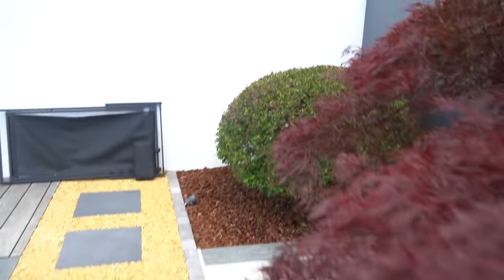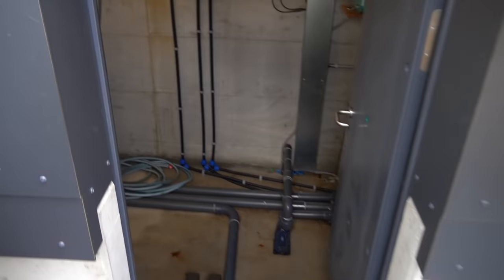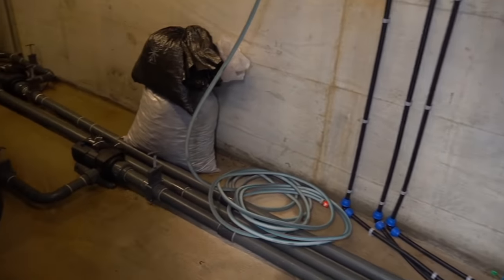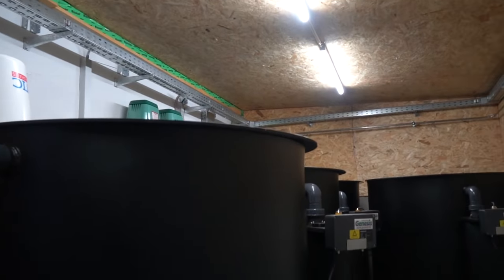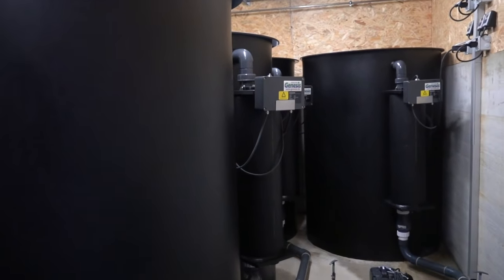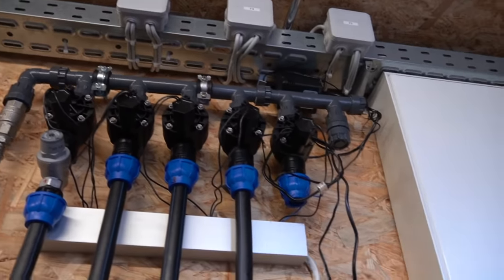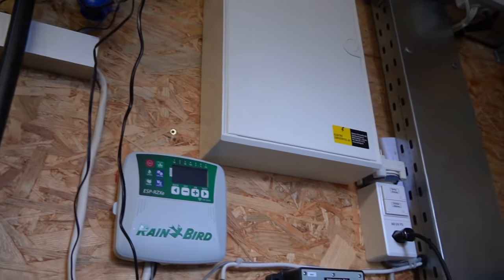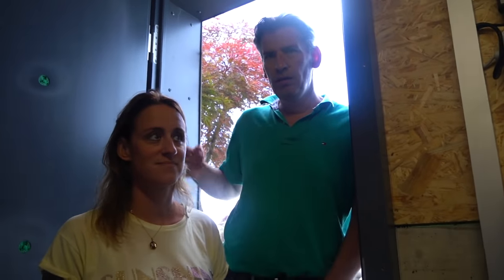There are also biological filters in here — 8,000 liters of biological media. It's a gravity setup, sitting around 50 cm in the ground. The pond is not heated in winter — it's just kept as it is.